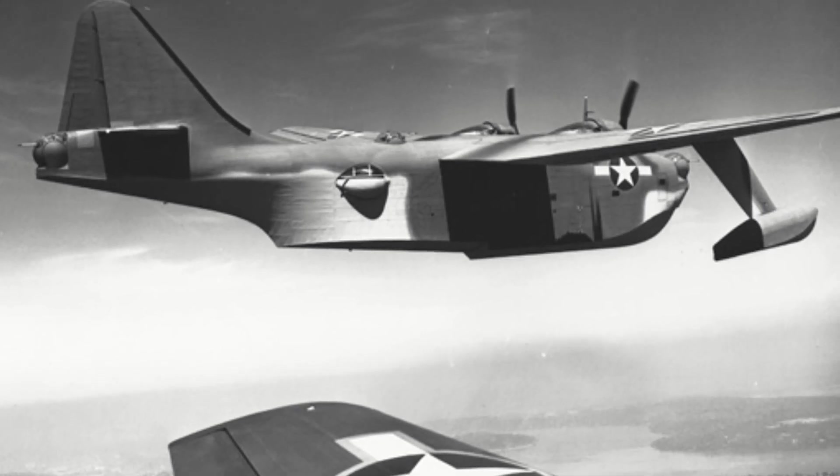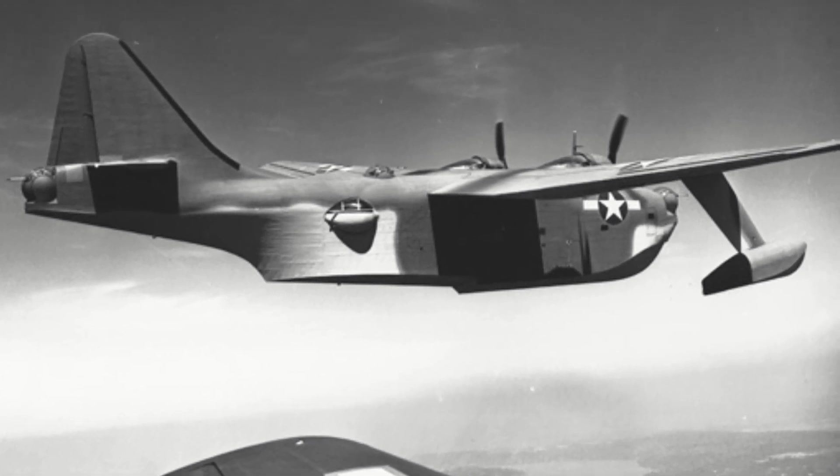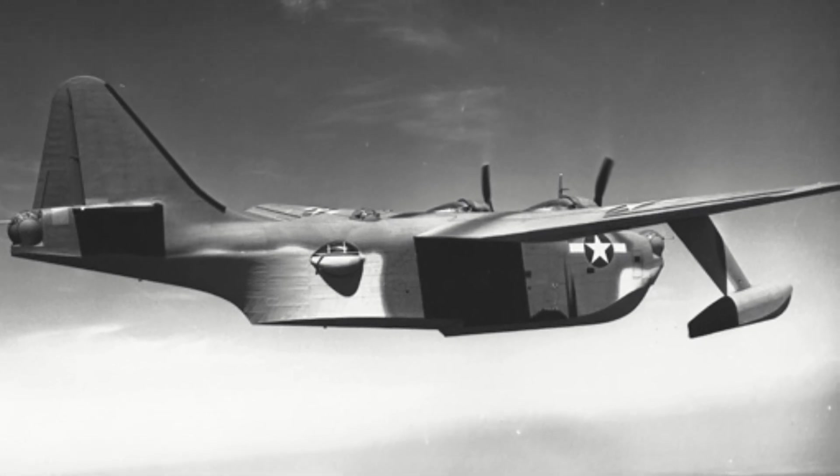Bomb load was listed at 20,000 pounds of bombs or two torpedoes. The Sea Ranger had a range of 4,245 miles. However, this could be increased as it was designed to undertake booster takeoff, where it would be catapulted off of barges. However, the program never progressed enough for this feature to be tested.